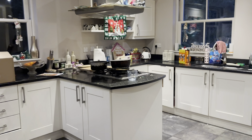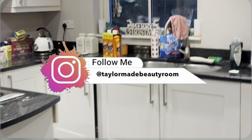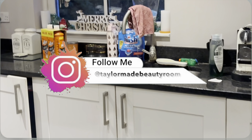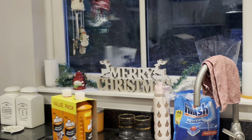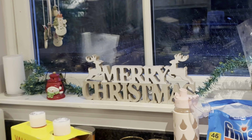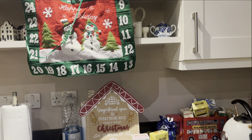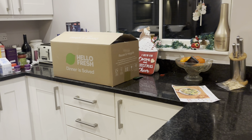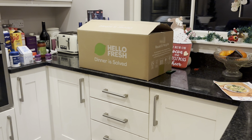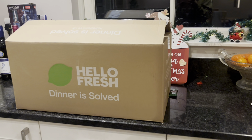Hey girly girls and welcome, or welcome back to my channel! Today I'm doing a little bit of a tidy up in the kitchen, but I have managed to get a few bits and pieces of Christmas decor out. I obviously haven't yet finished doing all of my Christmas decorating, but I do have a few bits and pieces in here.